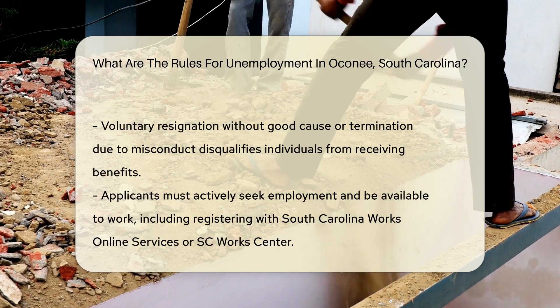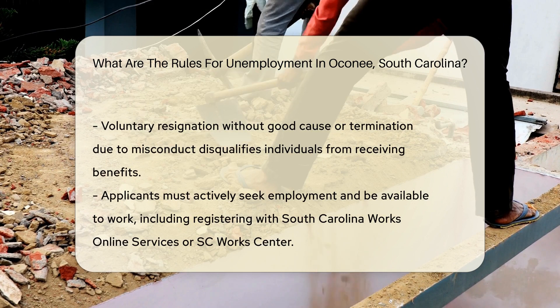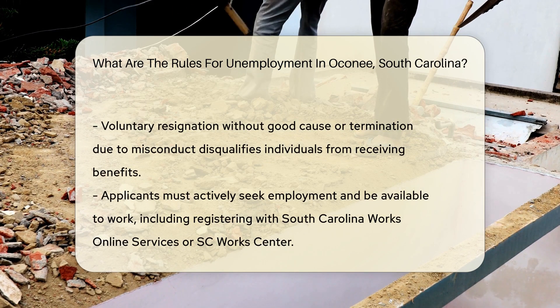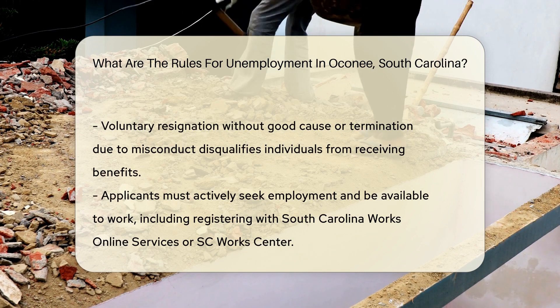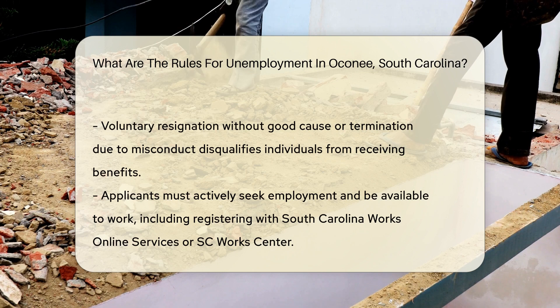Another critical requirement is the reason for unemployment. The applicant must be out of work due to reasons beyond their control, such as layoffs or downsizing. Voluntary resignation without good cause or termination due to misconduct may disqualify an individual from receiving benefits.